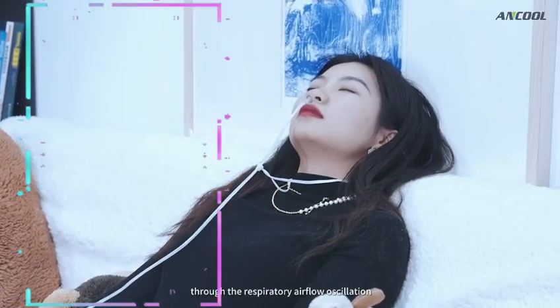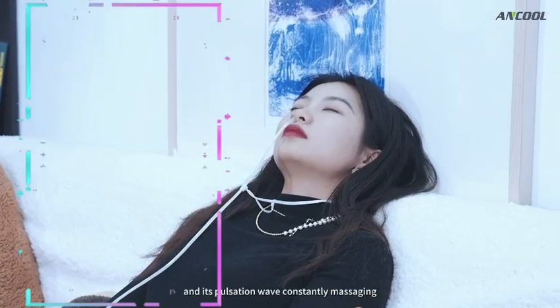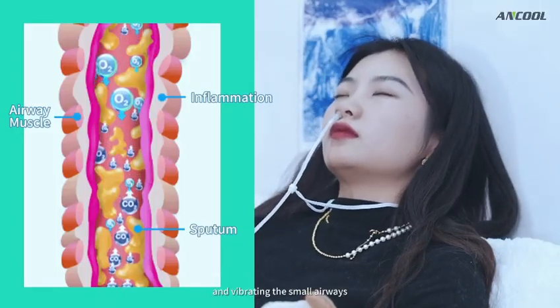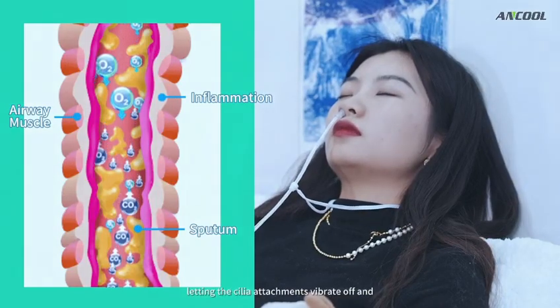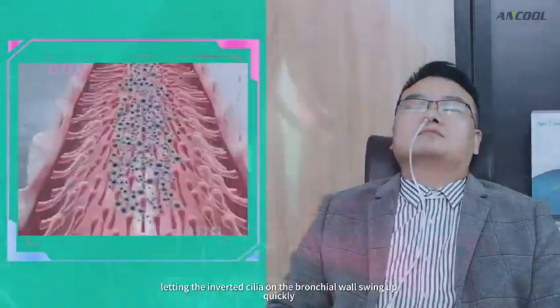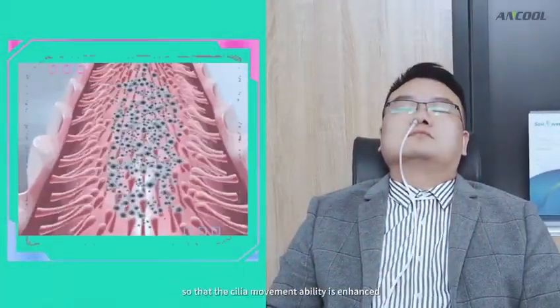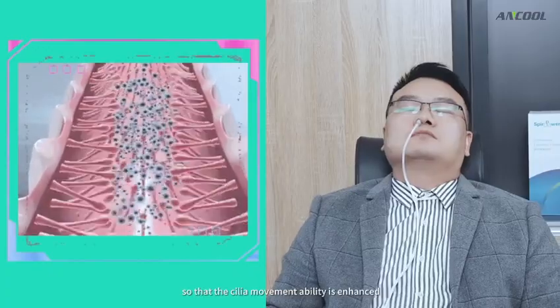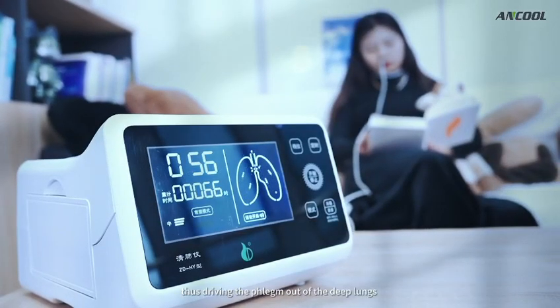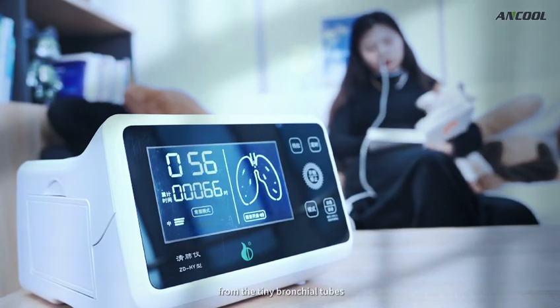The oscillation and pulsation wave constantly massage and vibrate the small airways, letting the cilia attachments vibrate off and letting the cilia on the bronchial wall swing up quickly, so that cilia movement ability is enhanced. This drives the phlegm out of the deeper lungs from the tiny bronchial tubes.